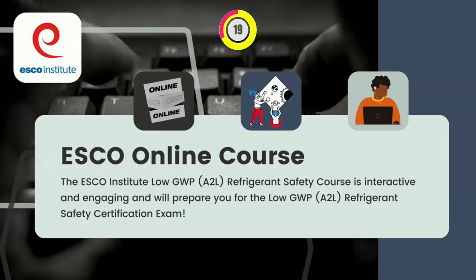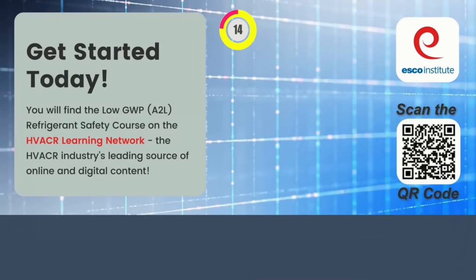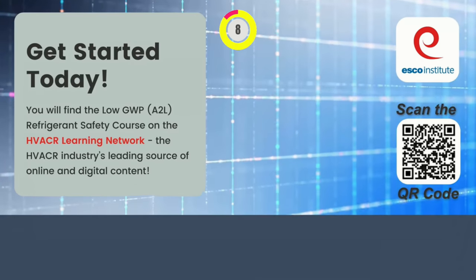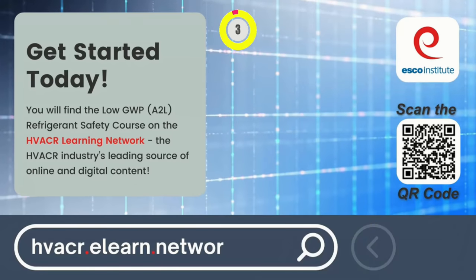You will find the Low GWP A2L Refrigerant Safety course on the HVACR Learning Network, the industry's leading source of online and digital content. Visit hvacr.elearn.network today.